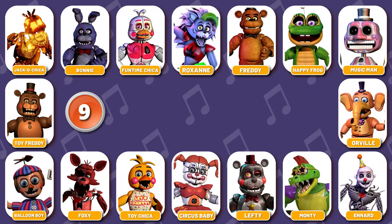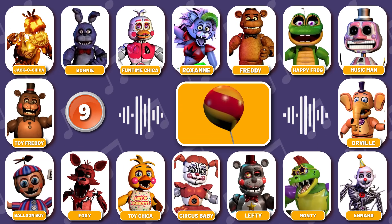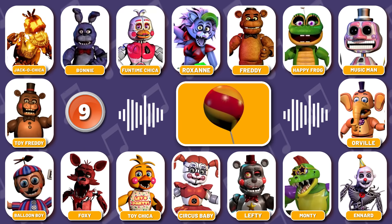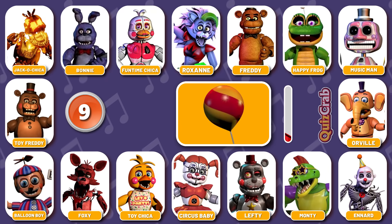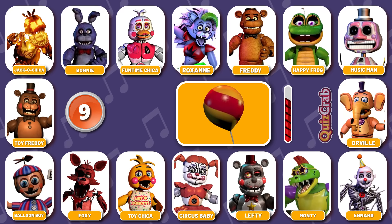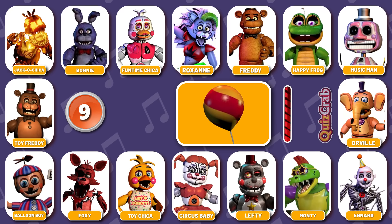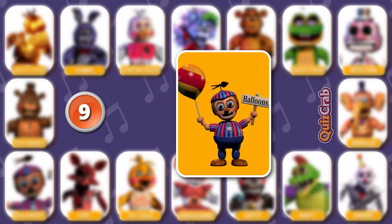Round 9. Ready for the next? Hello. Hi. Can you guess the character by their accessories? Yes, it's Balloon Boy.